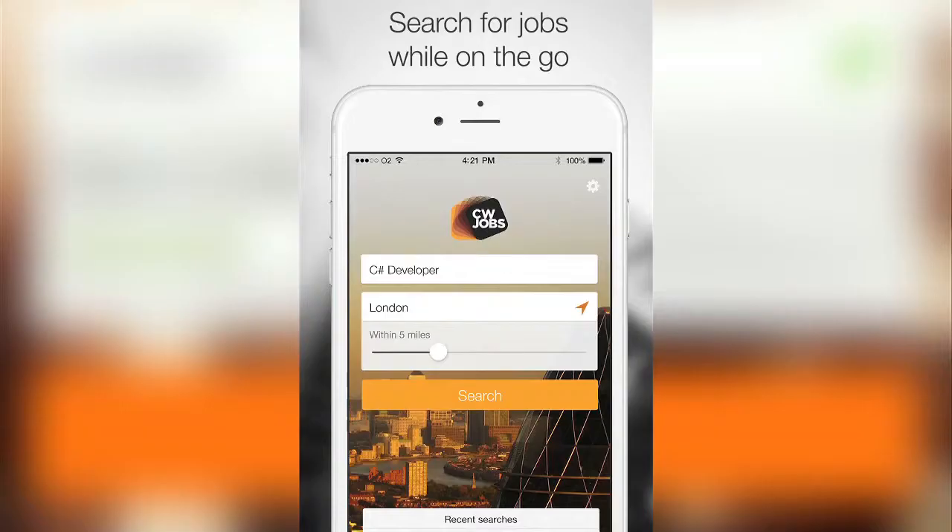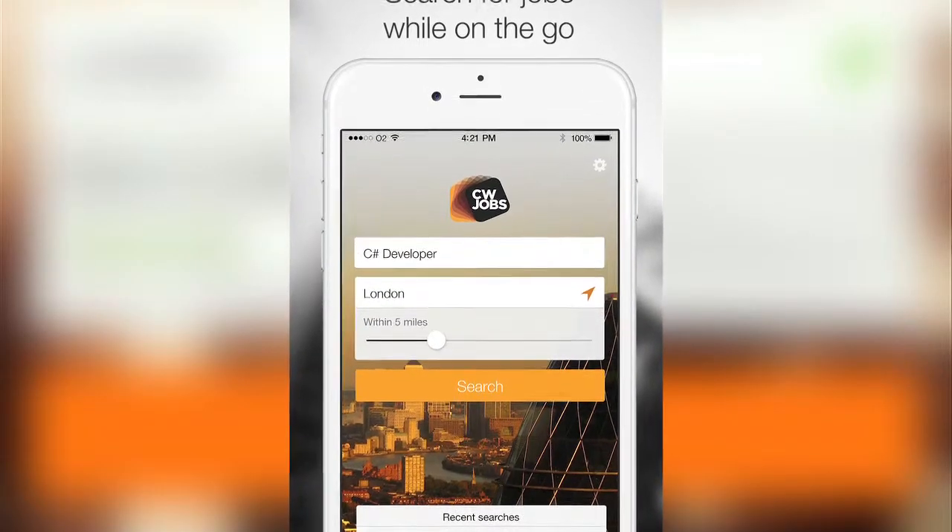Hi, I'm Stuart, the product manager working on the new mobile app we've created in-house.